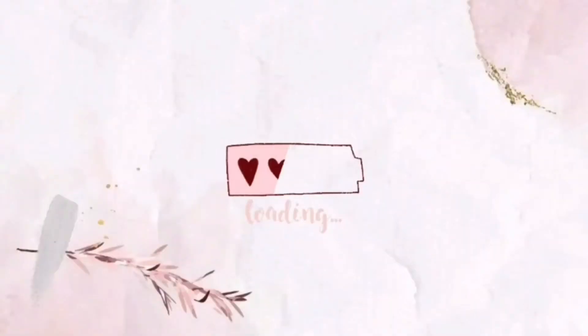Hey guys, it's me, Maxine, and welcome back to my channel, or welcome if you're new here. Call it spring, like everything is new. So, for today's video...